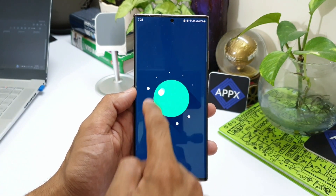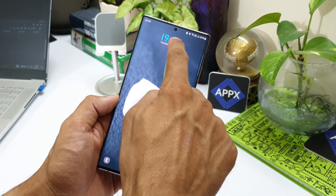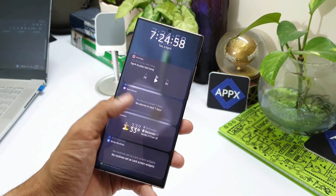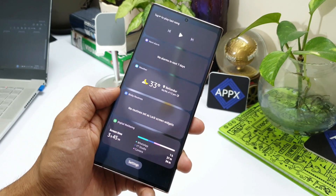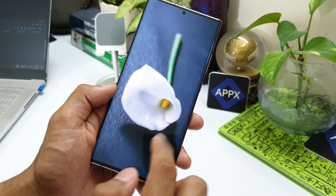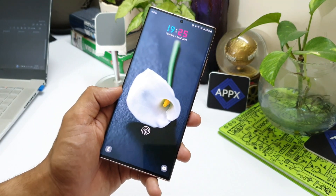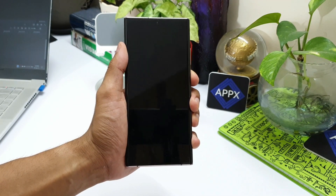Now let's get rolling. Regarding these update statuses, we usually get a notification on the Samsung Members app from time to time which shares a list of devices that have already got the update and the schedule for the rest of the devices. So you can go ahead and check out the Samsung Members app to see this notification. If you haven't got the notification on your Members app, this video is going to help you know the status of your device.